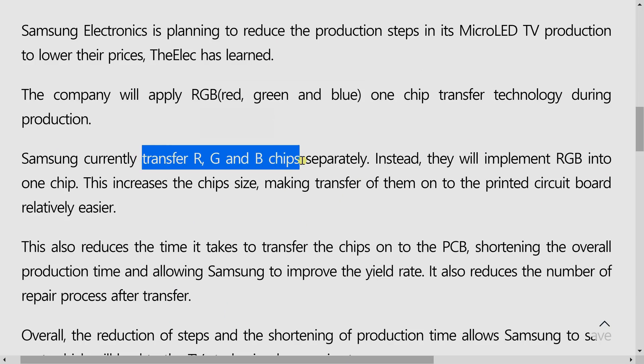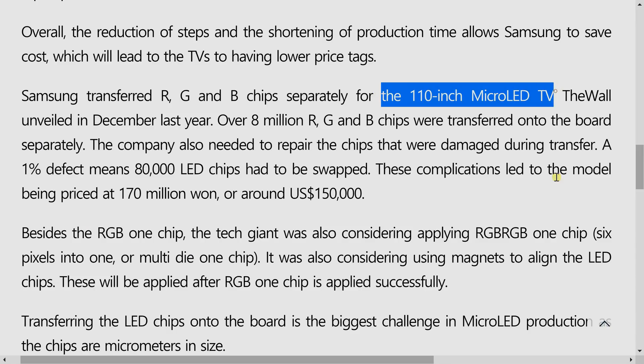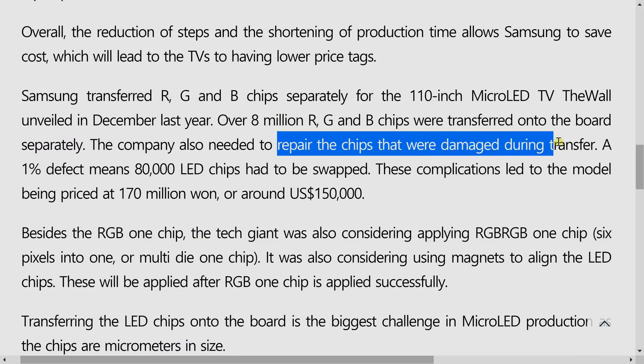Currently, the South Korean giant transfers the red, green, and blue LED chips individually onto the printed circuit board or PCB during the manufacturing process — for example, for the 110-inch microLED TV. As you can imagine, this is very time-consuming, and every transfer increases the risk of damage during the transfer process, which will require further repair, thus explaining the low yield and very expensive price of microLED TVs.